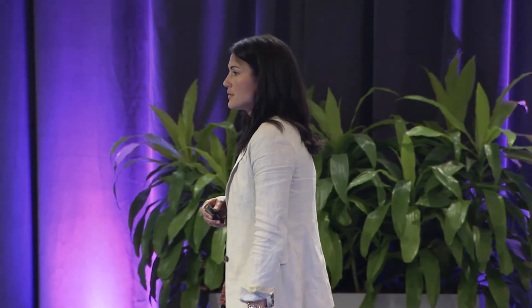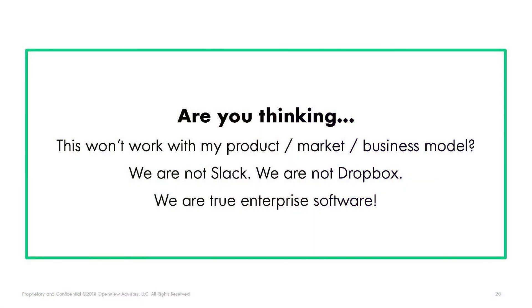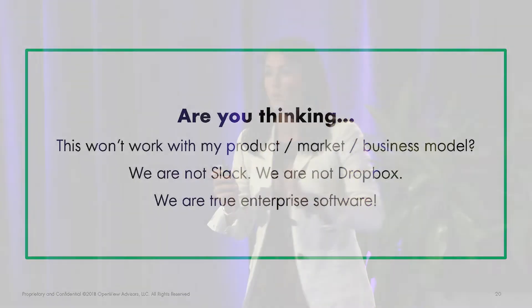You might be thinking this is a no-brainer for a forward-thinking group, or conversely, this sounds great but it doesn't work for my product, my market is too complex, we're true enterprise. I understand that point of view, but regardless of where you are on the spectrum — whether you're a Slack or at the opposite end with a very large, complex sale and complex technology — you can adopt certain practices of product-led growth principles to improve efficiency and grow faster.